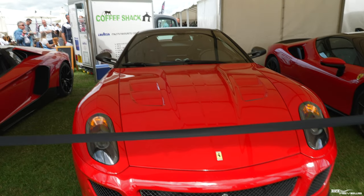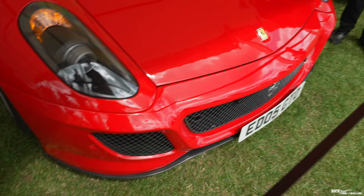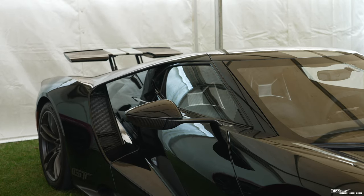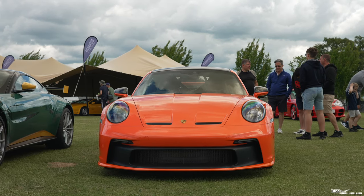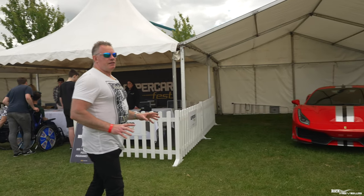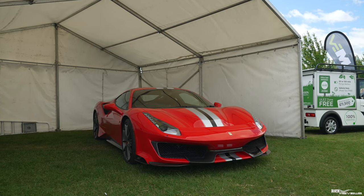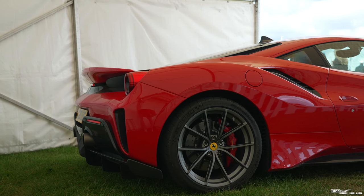Next to that we've got a 360 Challenge Stradale. Here we've got a 599 GTO — the next GTO along from the 288, with the 288 being its predecessor. A lot of people believe this isn't really a true GTO. Next to the GTO we've got an SF90 in Rosso Corsa red. Next to that we've got the later Ford GT with the V6 engine — not my favourite. As we come out into the central parking area there's a 992 GT3. Coming to the end of this enclosure we've got a 488 Pista, pretty much launch spec apart from the silver stripe.